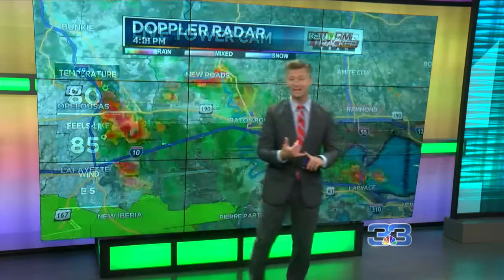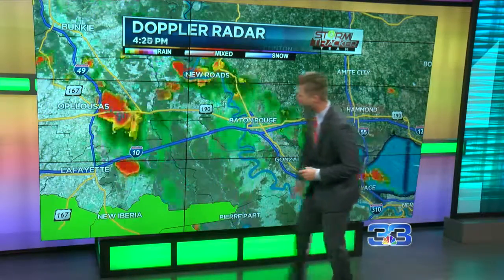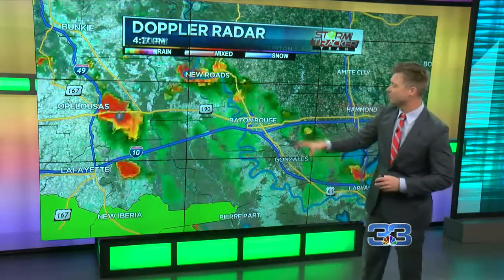Your current temperature is now 80, it feels like 85. We've got those winds out of the east at about five miles per hour. Current Doppler radar is just showing us that we've got a couple of thunderstorms out there across the basin. The majority of the rainfall is sitting southwest of here from Lake Charles all the way through the region.